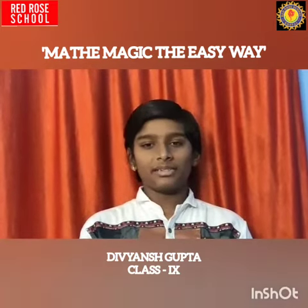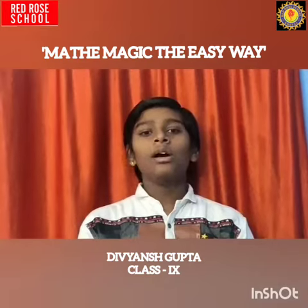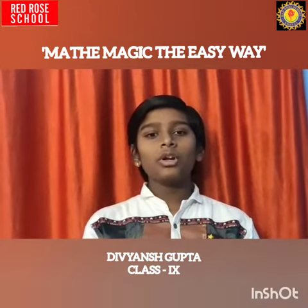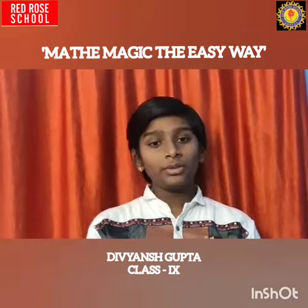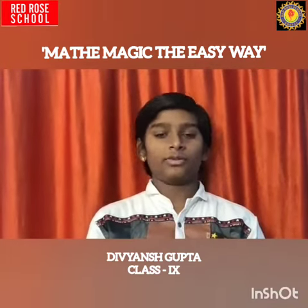The only way to learn mathematics is to do mathematics. With that said, today I am going to show you some easy, short mathematics tricks, which will not only help to solve questions, but also to reach the solution with an increased speed and accuracy rate as well. So let's start.